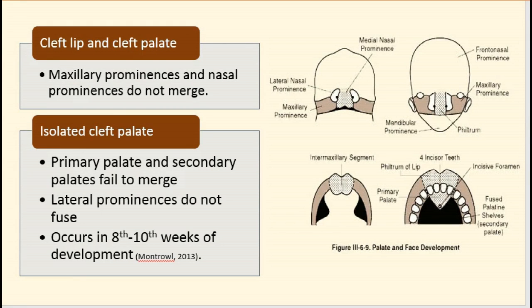Clefts of the lip and of the palate are congenital disorders which are distinct and can occur in isolation altogether. Cleft lip and cleft palate occurs when the maxillary prominences and nasal prominences fail to merge anteriorly. Isolated cleft palate occurs when the primary and secondary palates fail to merge for the hard palate, or the secondary palates fail to merge laterally for the soft palate. These fusions occur between the 8th and 10th week of development.